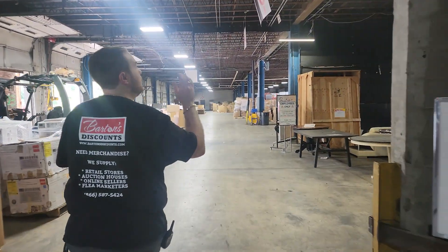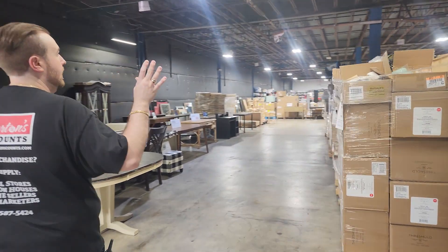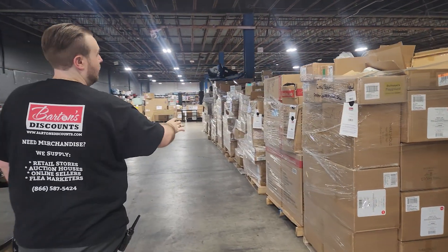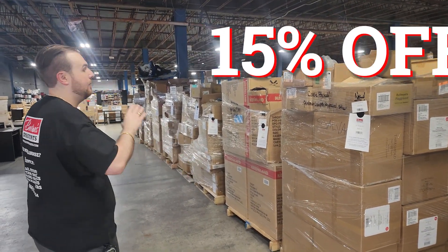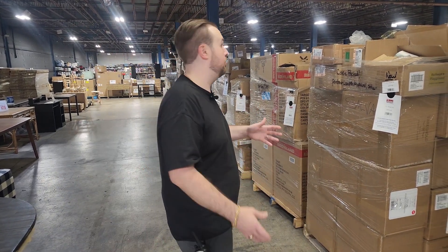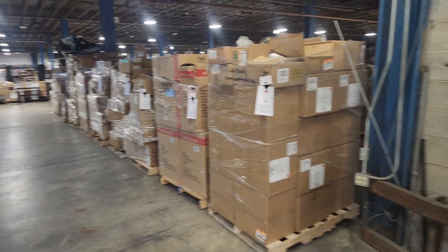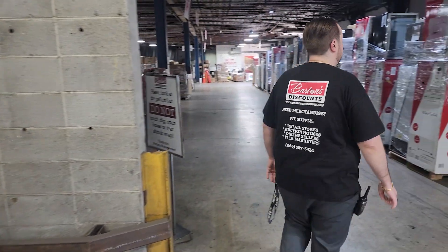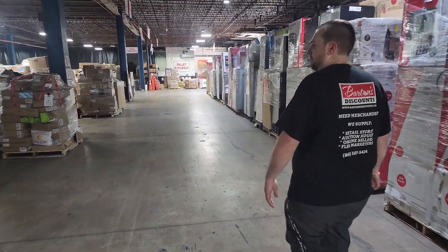So row D — we're going to be doing this for a little while. All of the pallets in row D are going to be an extra 15% off. It'll happen at the register, so the price you see on the pallet, just take 15% off — that is your new price. The whole row of them. If it works out, we'll keep doing it. We're pretty excited about it. It'll make room for other pallets and keep things moving.